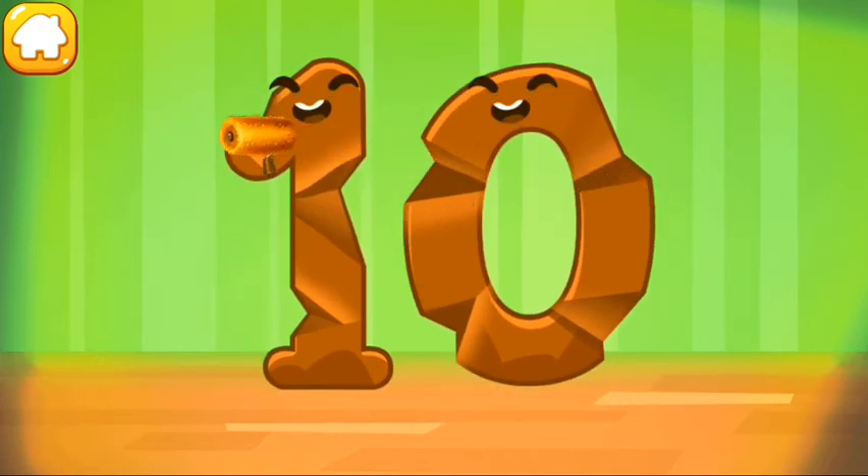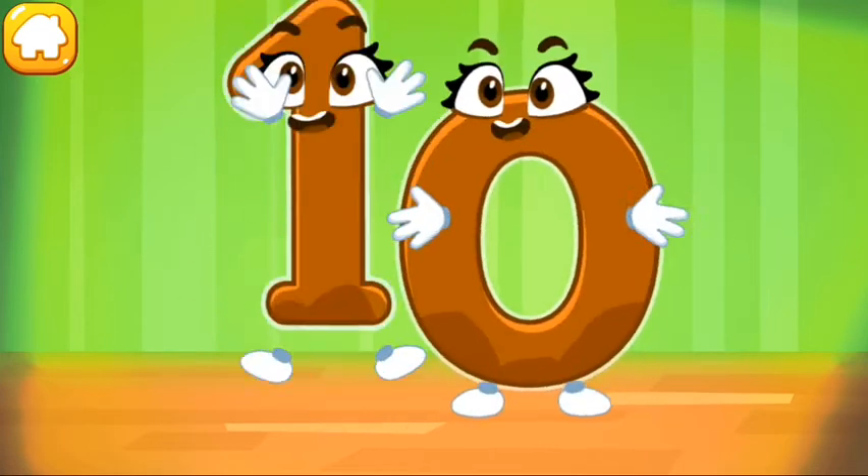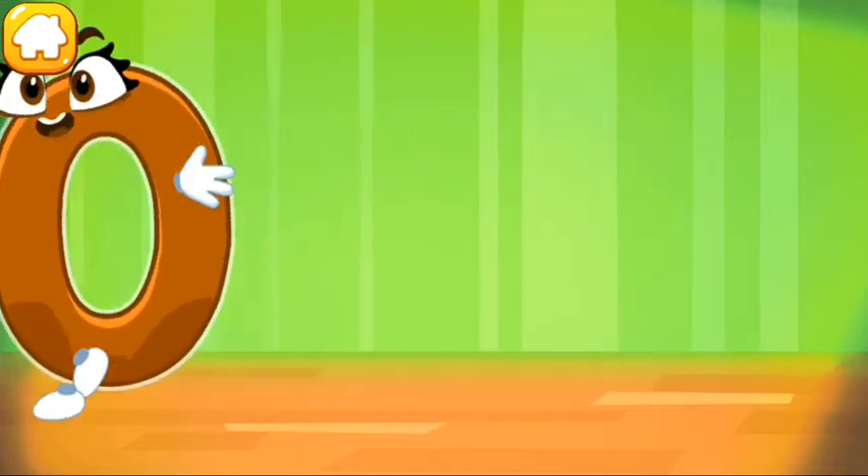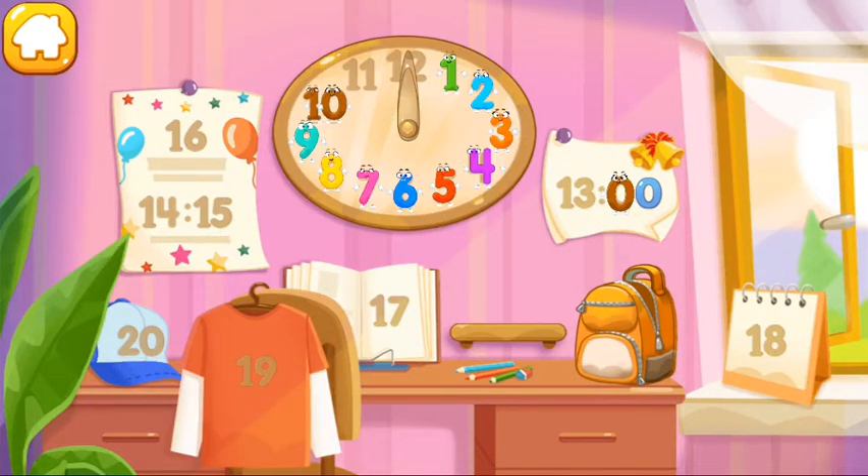Smooth out the number 10. Beautiful! Put the number 10 in its place. Thanks for the help.